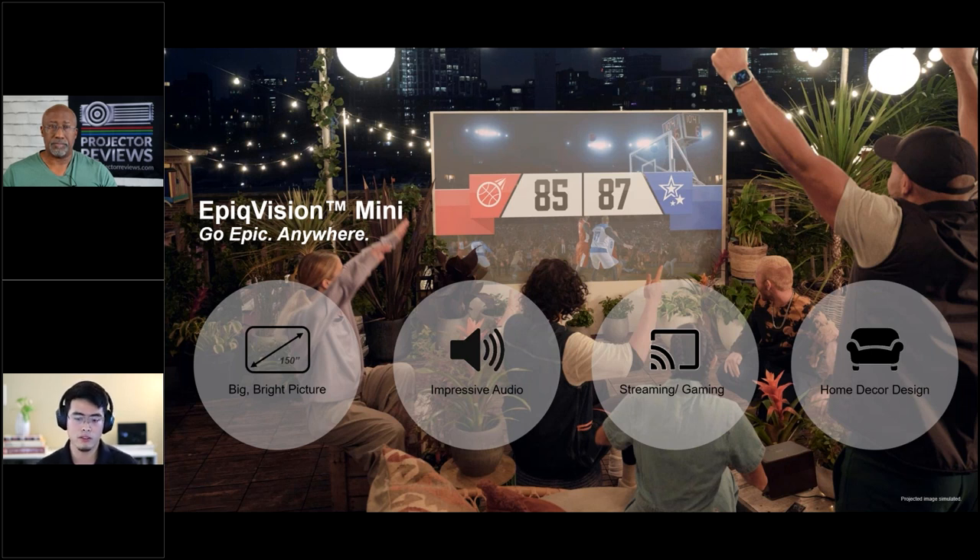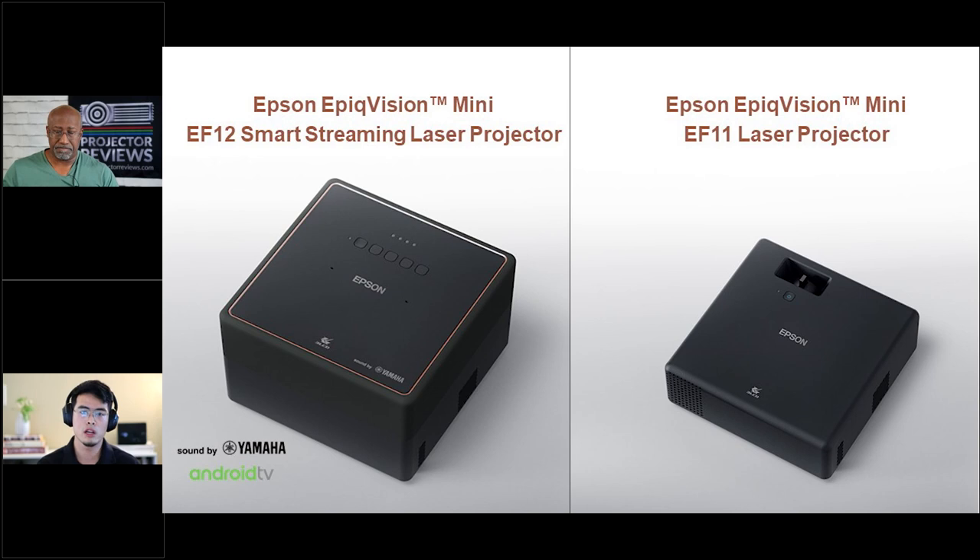Portability is not just about form factor. You need to be easy and quick to set up anywhere, so you'd actually enjoy putting it in your backpack. You don't want to mess with HDMI cables or different input devices, so a built-in Android TV OS is a great solution — it's great for streaming and gaming. Lastly, it has to have good aesthetic design. You want to show it to your friends and put it in the center of your room. These concepts are all embodied in the EF-12 and EF-11.